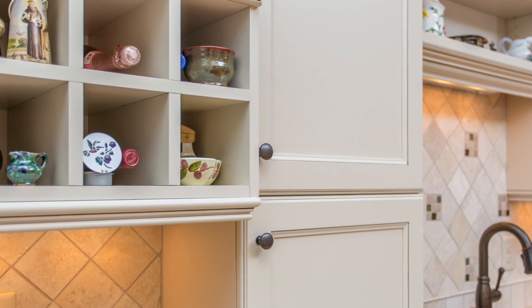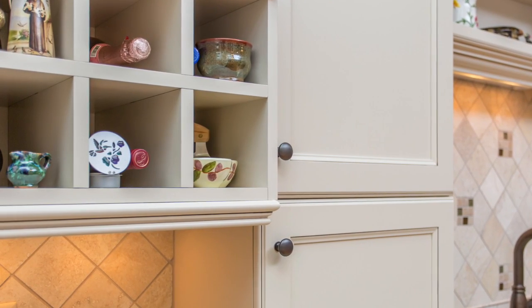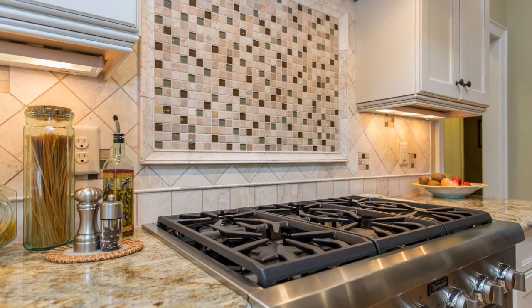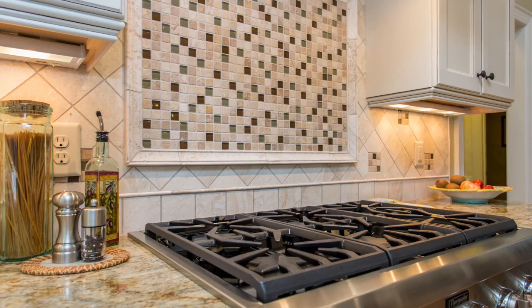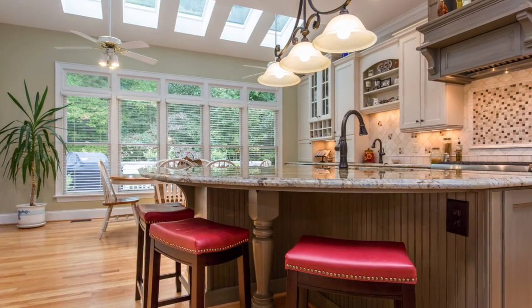The backsplash is ivory travertine with accent tiles of khaki and mocha-colored glass. Above the range top, a travertine frame filled with accent tiles creates an added focal point. A beautiful, chunky, turned post supports the island granite.